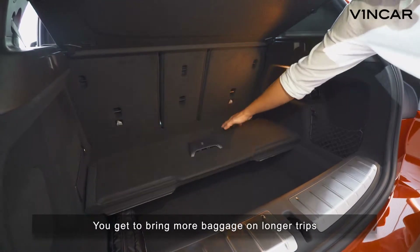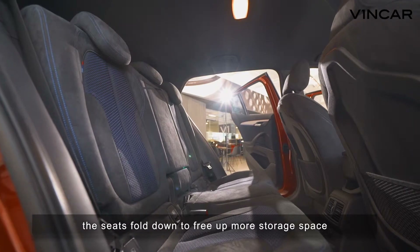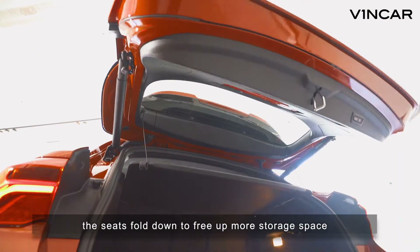You get to bring more baggage on longer trips thanks to its additional depth below the floor. If that isn't enough, the seats fold down to free up more storage space.